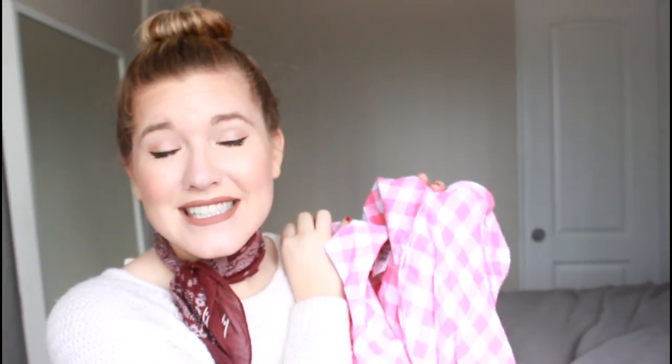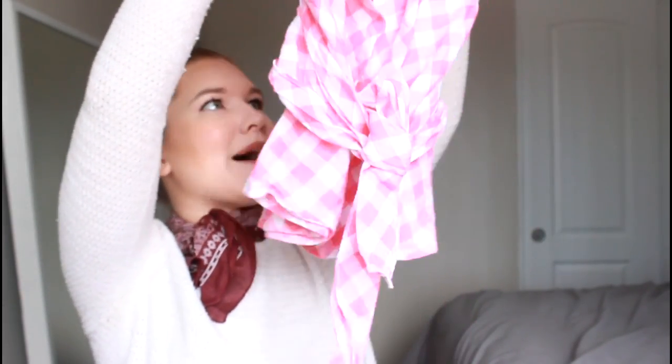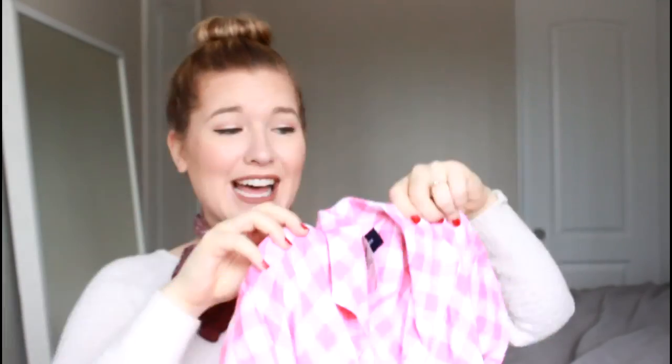The first thing I found was this little top from Jones New York — which I feel like is an old person brand, like my grandma had Jones New York stuff — but it was really cute and I'm a grandma at heart so it's okay. It's a pink wrapped top that cinches in at the waist and flares out in this pink gingham. It's totally my style and it was $2.99, so I got it for $1.50.